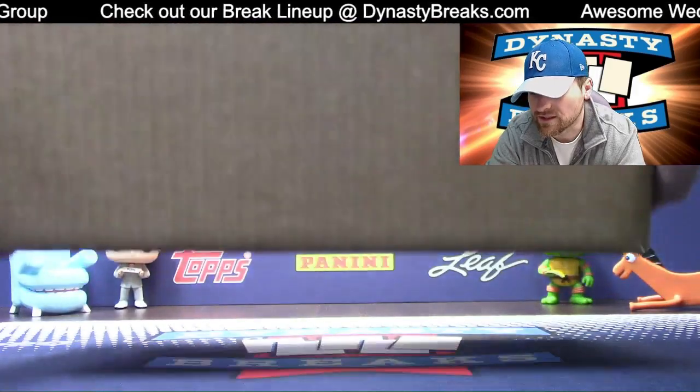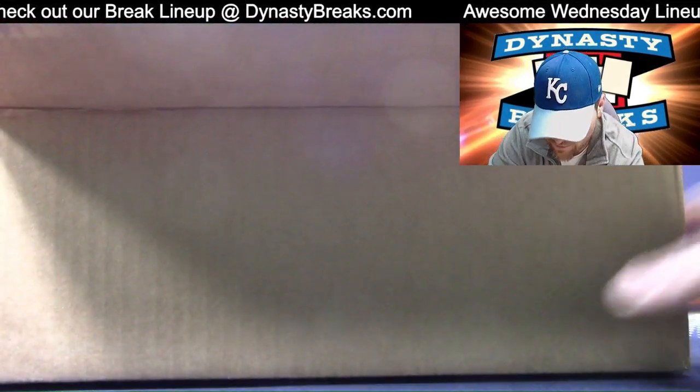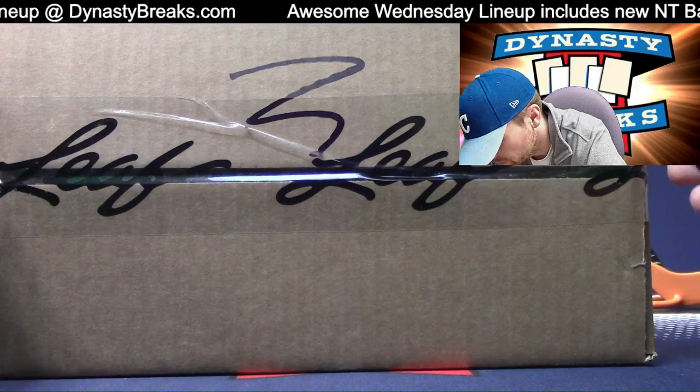Kudos to Leaf on the box design — this is insane. I think I'm going to need to open up the other side as well. If I recall, these do not fall out of here; I've got to push them through.